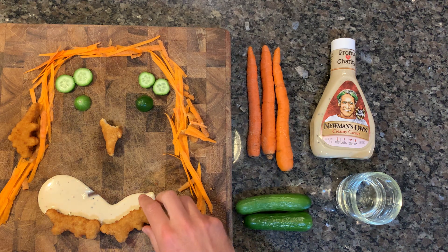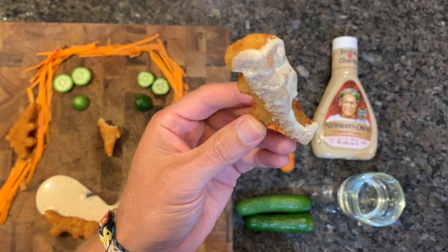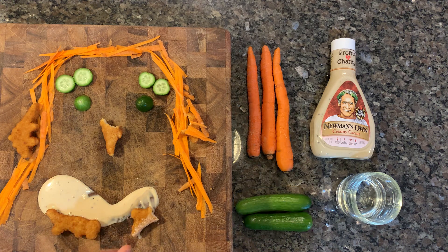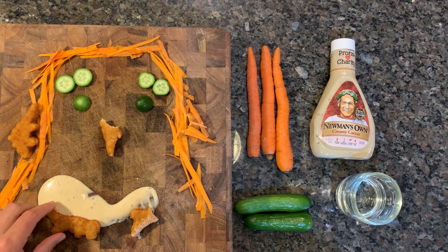Let's try the caesar dressing with the nugget. That's good, but I'll tell you what — after having that crunch combined with the chicken nugget, I miss it. I really like that crunch, and that's something you don't get with any of the traditional dips or sauces classically paired with chicken nuggets. All right, and to finish off, let's combine all three.